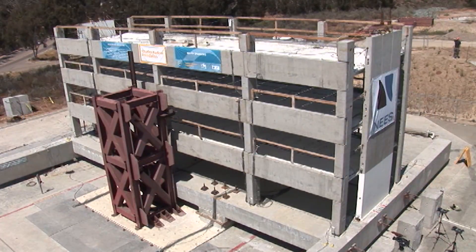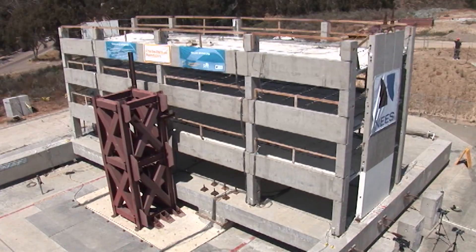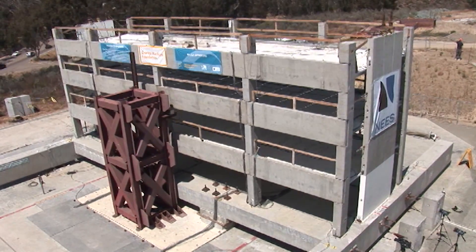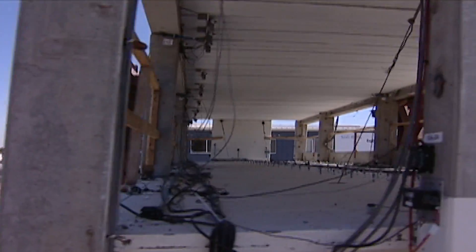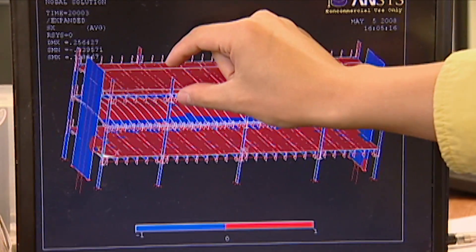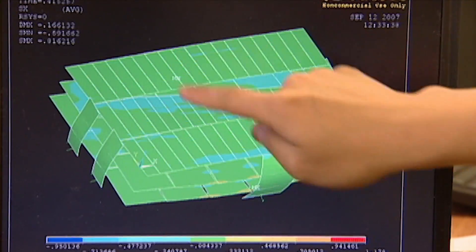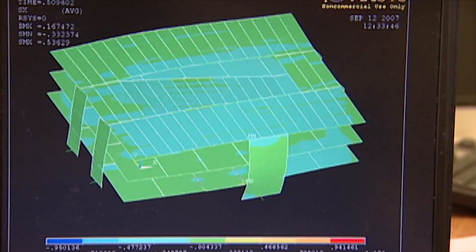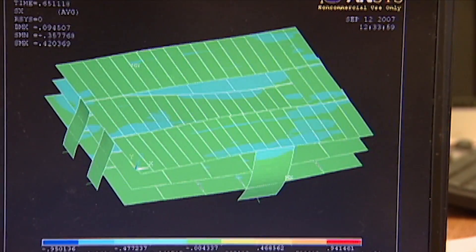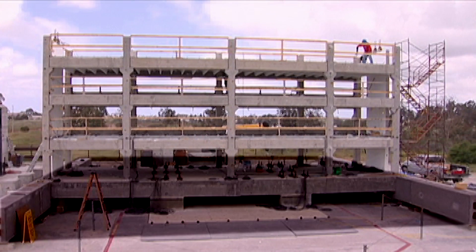This seismic test of a half-scale precast concrete parking garage investigated the complex system behavioral modes of precast concrete building structures and especially their floor diaphragms. This allowed for the development of high-fidelity nonlinear finite element models, which were used to develop seismic design provisions that will be incorporated in the 2016 edition of the ASCE-7 standards. This experiment also illustrates the possibility of testing structural specimens with a footprint significantly larger than the shake table platen using outrigger arms sliding on low-friction bearings.